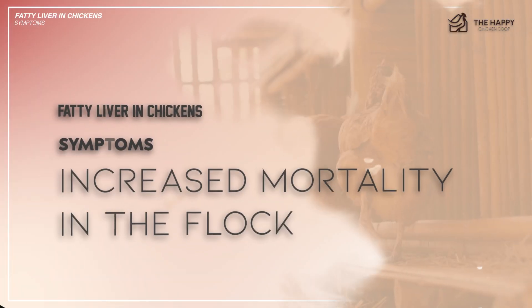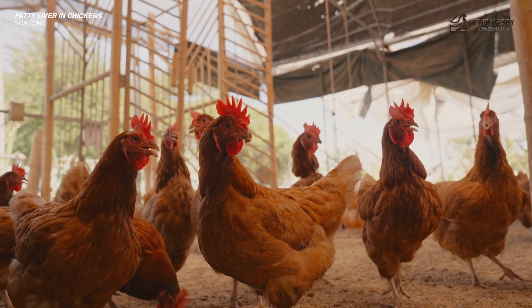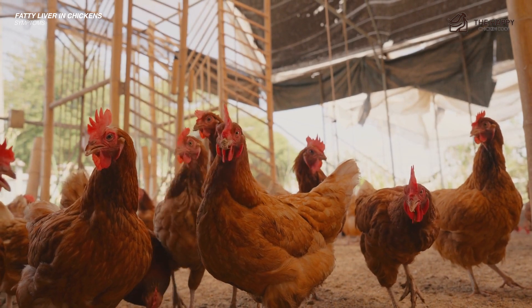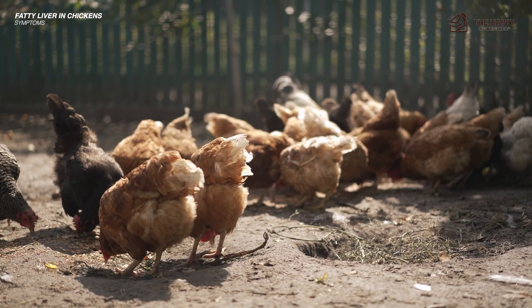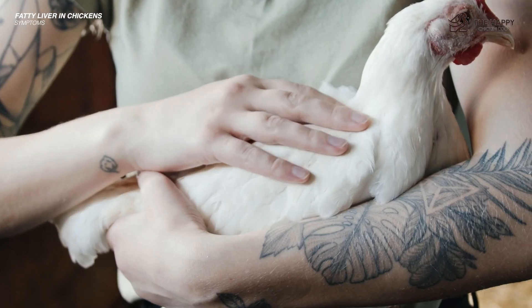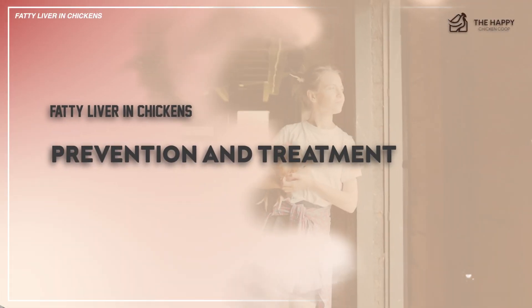And lastly: increased mortality in the flock. Chickens may succumb to complications such as liver failure, fluid accumulation in the abdomen, or secondary infections. The only way to accurately diagnose fatty liver syndrome is to do a post-mortem examination — you'll see the liver enlarged, hemorrhaging, or engorged with fat.